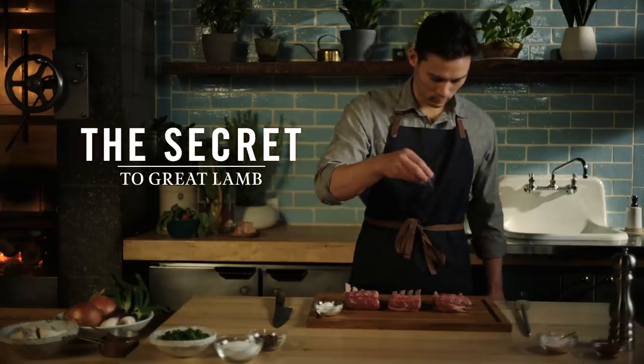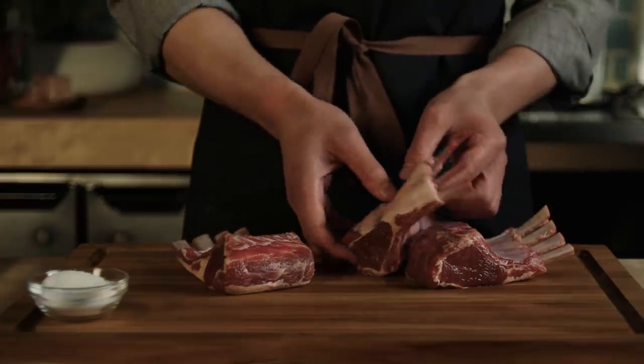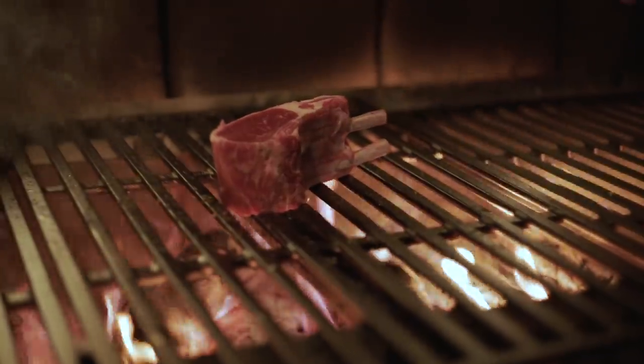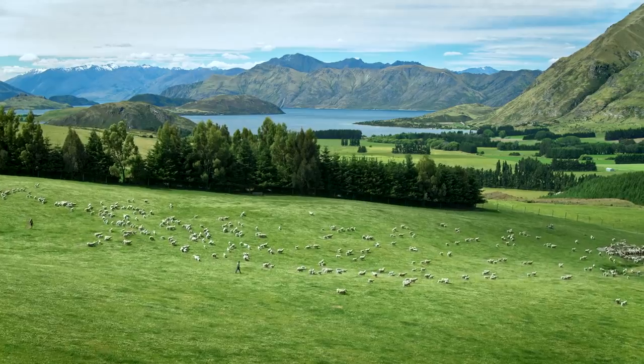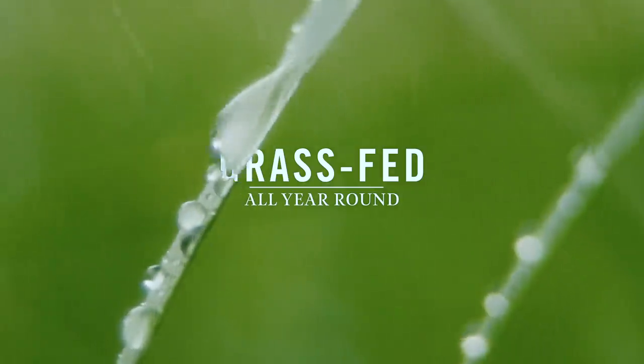The secret to cooking a great lamb chop begins with great tasting lamb. In other words, grass fed lamb from New Zealand, where open pastures let the flocks graze 365 days a year.